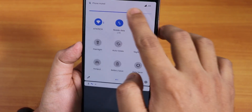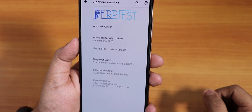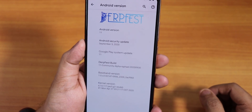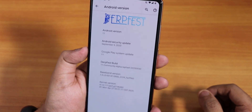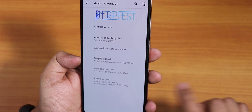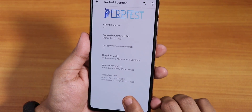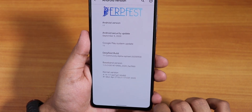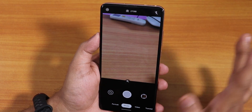Yes, it is Android 11. The security patch is September 5th, 2020 — not quite October yet. We have the DerpFest build date of September 30th, 2020, the baseband version, and the stock kernel is the Perfg kernel.